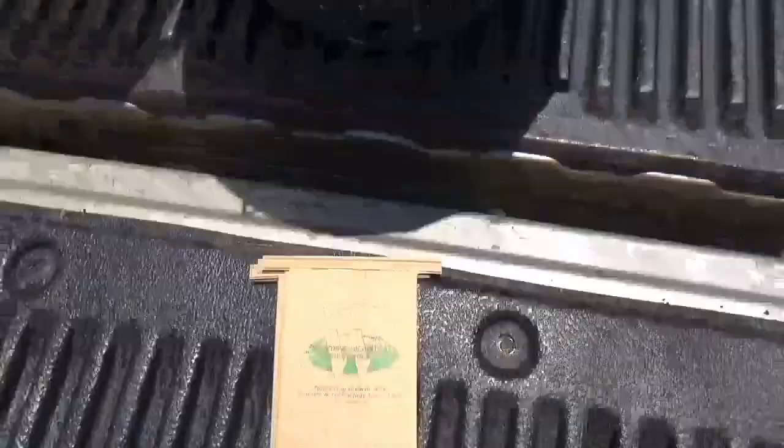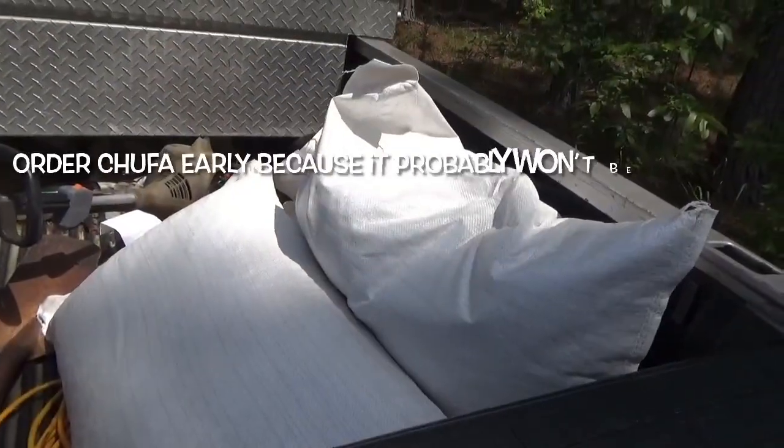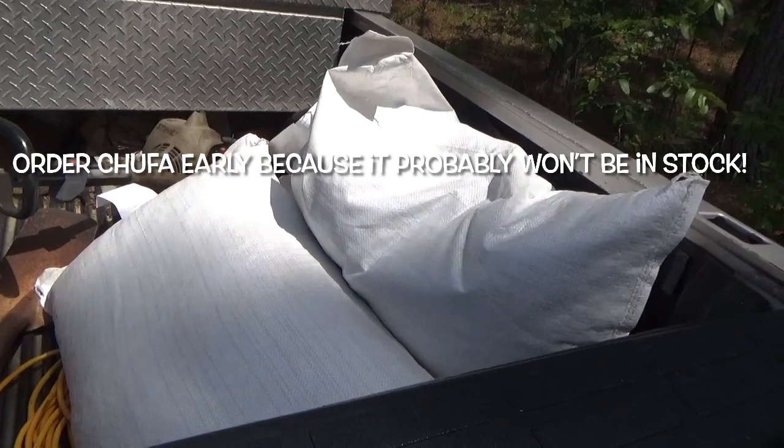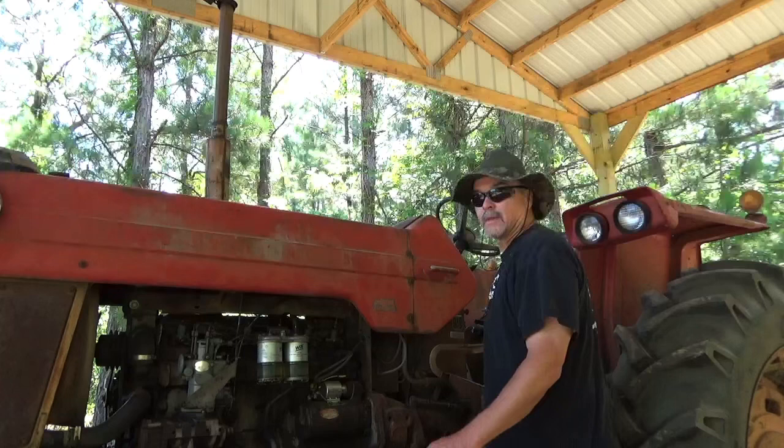Got my sample bags, got my dirt, fixing to fill them. Filled up and ready — taking them in and dropping them off. Got my Chufa bags, ready to plant. We pivoted a little bit with this storm coming in. Supposedly we got a low pressure system moving in, a tropical depression. This is going to make me ramp up my Chufa plant by about two weeks. But moisture — two to three inches of rain — will sprout the Chufa quicker so turkeys don't get to it. I got a hustle.